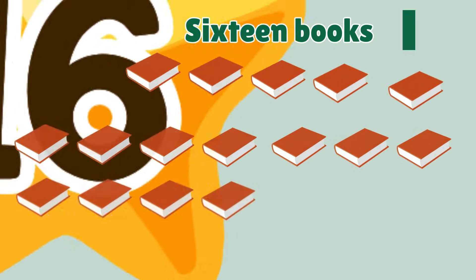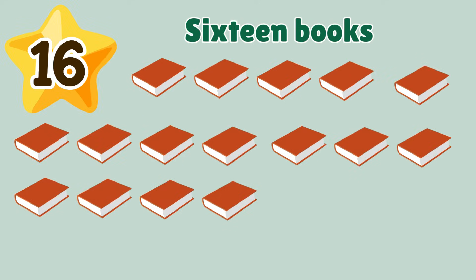16. Look at number 16. 16 books. Say 16.